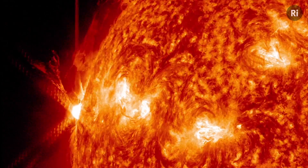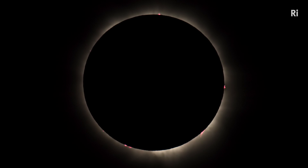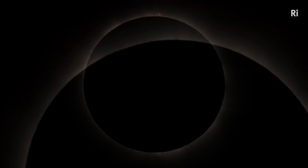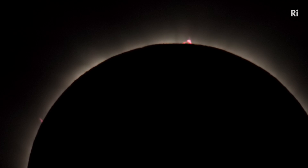Beyond that, the Sun actually has an atmosphere, and you see this during a total eclipse of the Sun — you'll see the solar atmosphere. You only see it in the visible during a total eclipse because it's a million times less bright than the disk of the Sun.